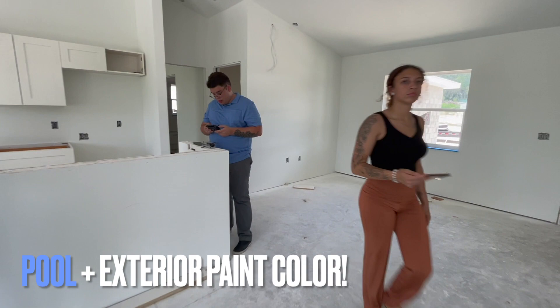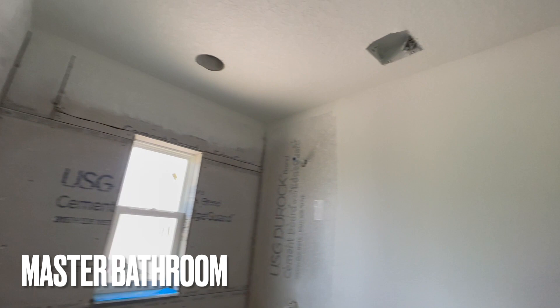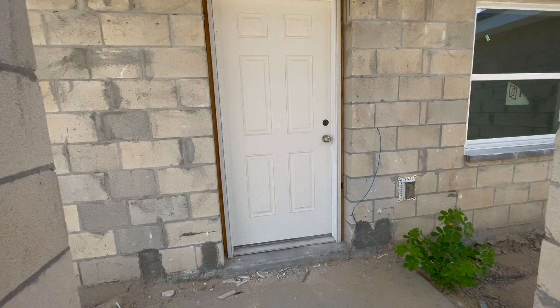These builders actually give you the option of building a pool, and they also let you pick the exterior paint color. Last but not least, here we have the master bedroom — it is very spacious. Here's where the closet would be. And to our right, this is actually where the shower would go. And if we turn this way, here we have where the sinks would be. And right to the left of me, that's where the toilet was. Here's one last good look of coming into the property and the living room area.